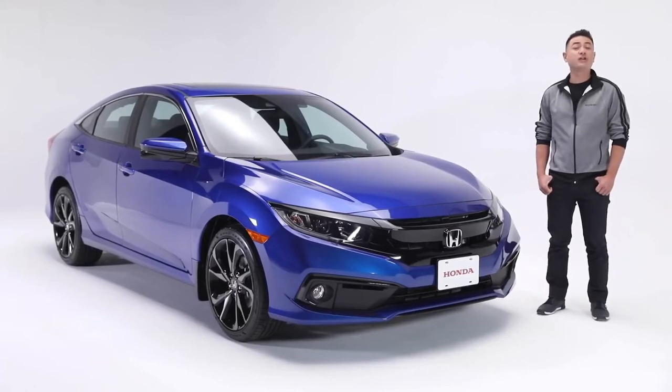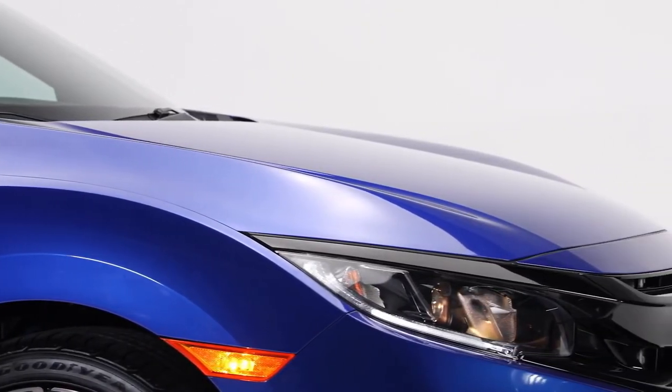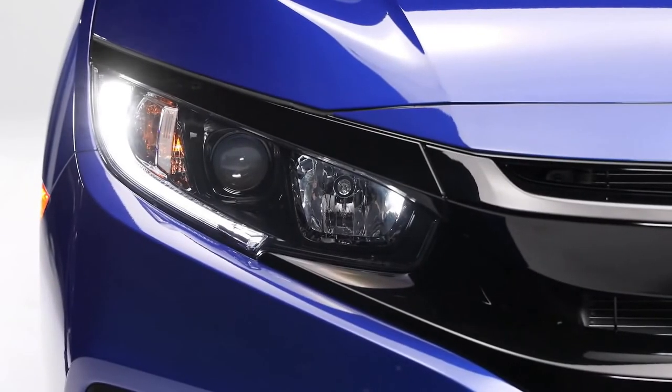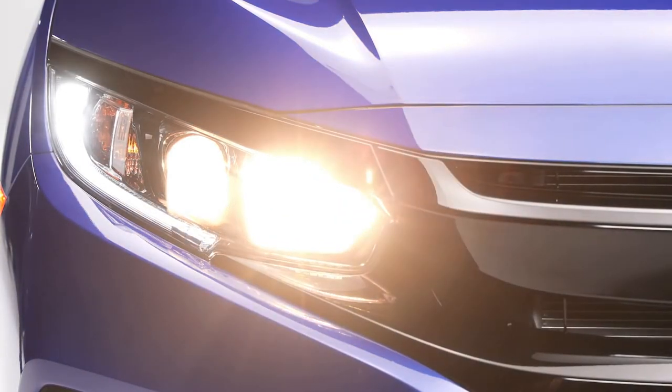Let's take a closer look at this Civic, starting with the exterior. There's no mistaking the sharp lines that define this Civic Sport, which are complemented by these LED running lights, halogen fog lights, and bright projector beam headlights that will automatically turn on and off in case you forget to.